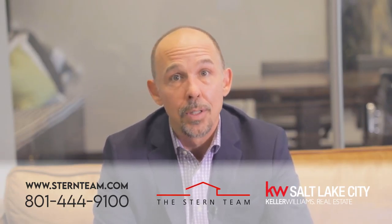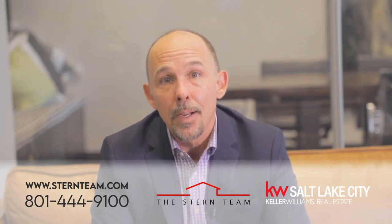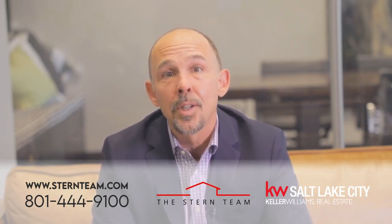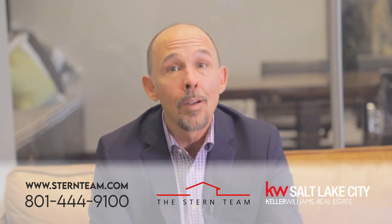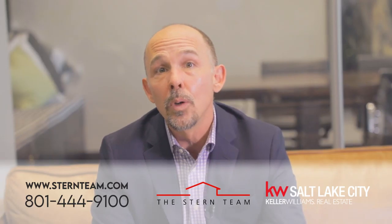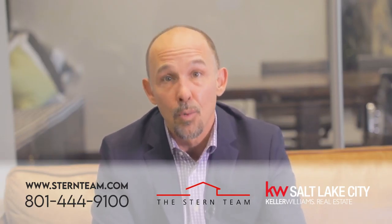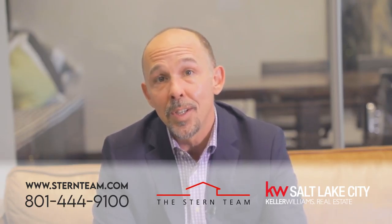Now let's move to the buyer side. Tip number one: buyers, make sure you start the process by viewing a home virtually — on your computer or smartphone. You can ask your agent to go and view the property on your behalf while you're on FaceTime or Zoom, so you can get a real-time tour while also being able to ask your agent questions in real time. Some homes will already have a completed video tour, so definitely check for those links as well.